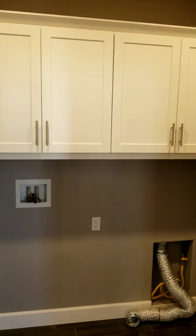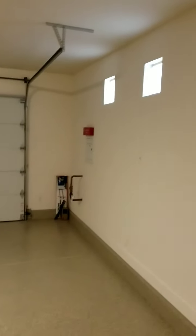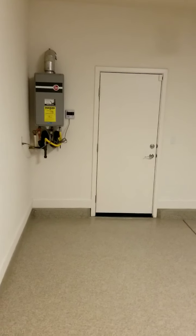We walk into the laundry room area, with cabinets above where the washer and dryer would go. Then we have a beautiful garage with epoxy flooring and windows like the other one to let natural light in. It's got a tankless water heater there in the corner.